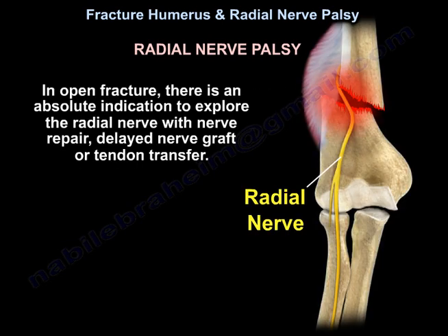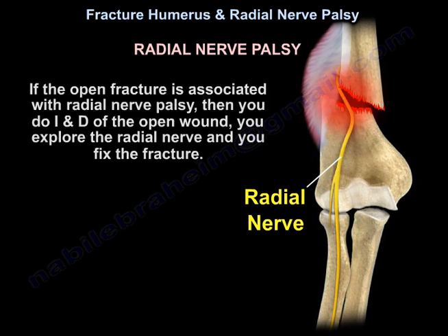In open fracture, there is an absolute indication to explore the radial nerve with nerve repair, delayed nerve graft, or tendon transfer. If an open fracture is associated with radial nerve palsy, you perform irrigation and debridement of the open wound, explore the radial nerve, and fix the fracture.